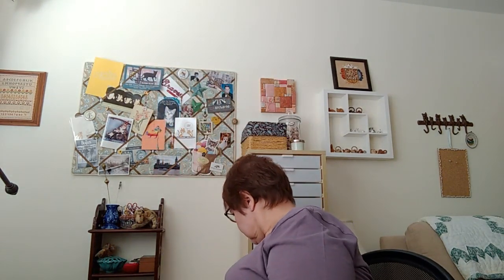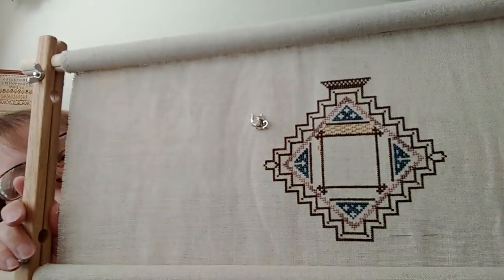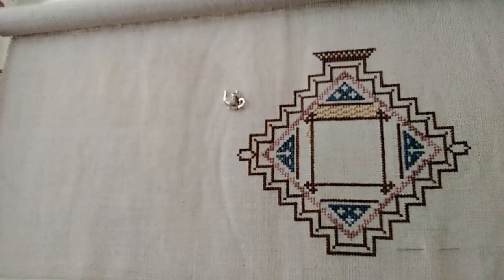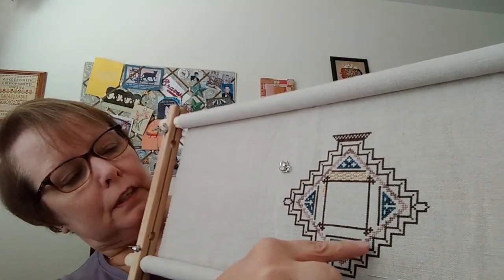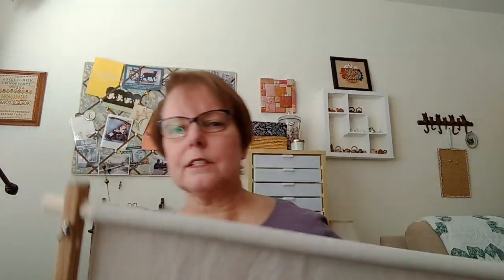I also worked on something I almost forgot — let me get it. I don't have the chart with me at the moment, but it's Quaker Diamonds by Rosewood Manor. I got a lot more of the center piece done — this is the biggest motif in the chart. I got a lot done on this border going up, this purple area, and then started here. I'm glad I didn't forget that one because I really enjoyed it.